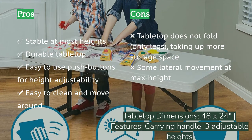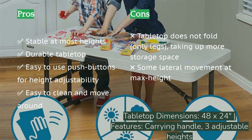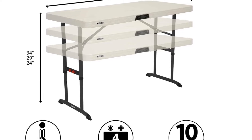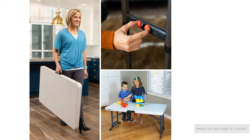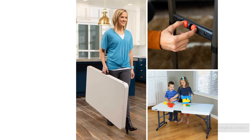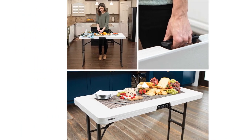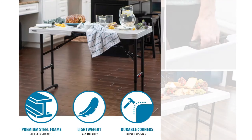We used it for home construction projects and as part of our events arsenal. Adjusting the height is easy even with items on the table. The tallest setting offers more height than any other option, while the medium setting matches a standard table height. The shortest height is great for seating children, making this table ultra-versatile for any family or household.